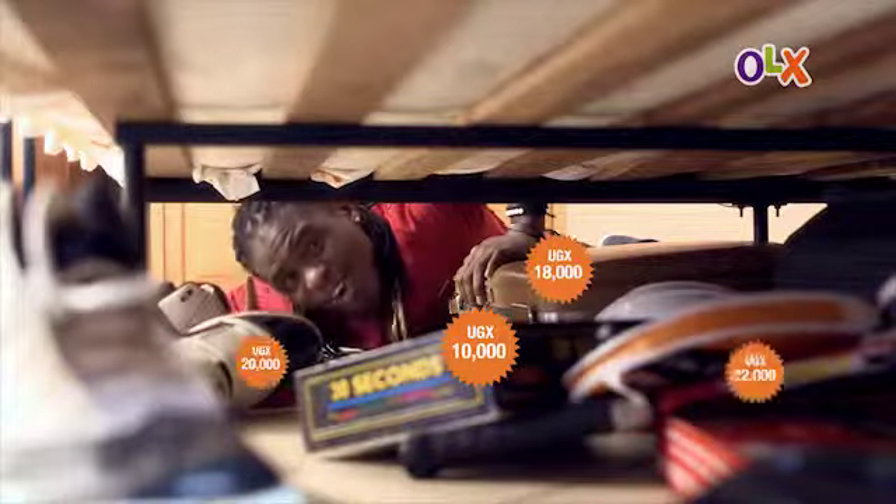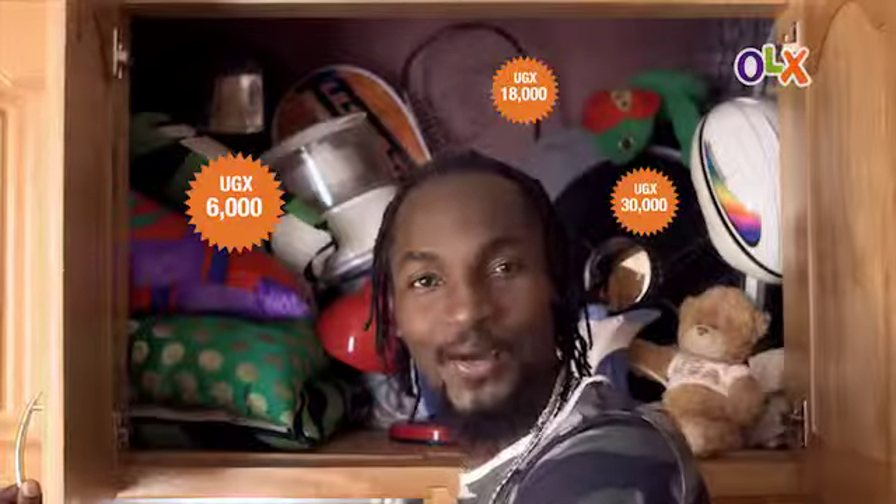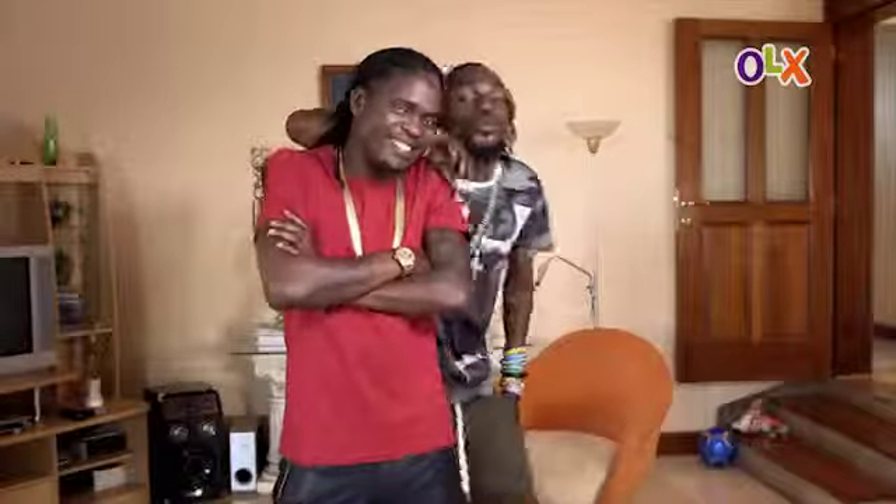What's under your bed? Or on top of your cupboard? Or in your garage? Don't let your stuff pick up dust. Just Tunda on OLX.